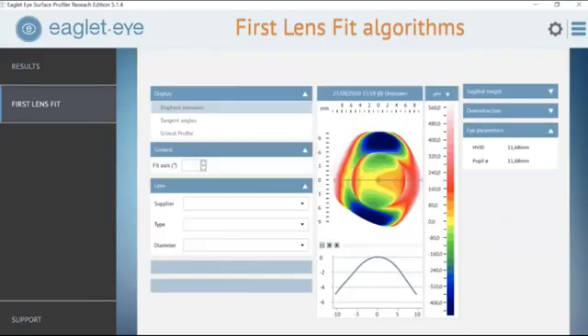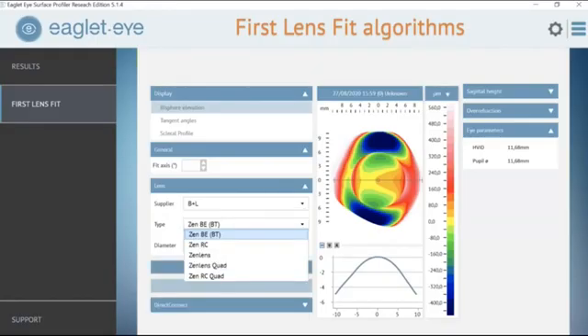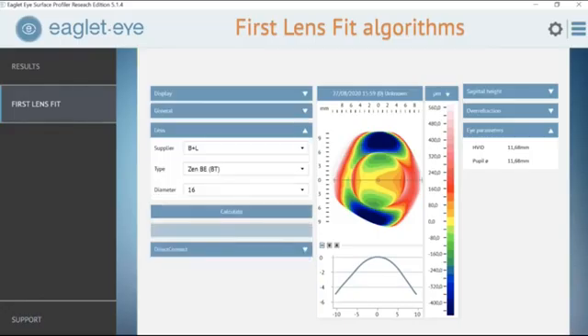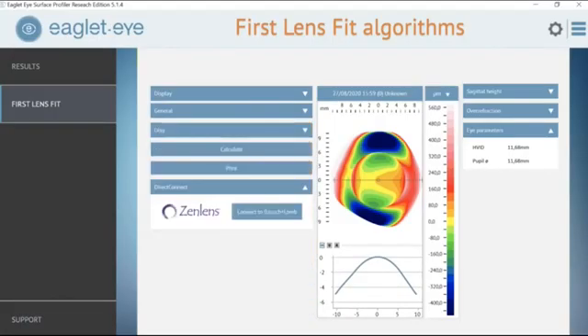The real core of the Eaglet Eye lies in the first-fit algorithms, which simplifies our lens selection and fitting process. Taking the bisphere map, we select the lens of choice — over 18 labs are involved. In this case, we'll use the Zen lens from Bausch and Lomb. Using the bisphere elevation map, from the HVID we've selected a 16-millimeter overall diameter, and we just click calculate. The algorithm gives us what it considers the ideal lens with two different sagittal heights, an optimal base curve, and even suggestions on the advanced peripheral system or landing zone. All that information is there whether you fit empirically or need to pull a diagnostic lens.